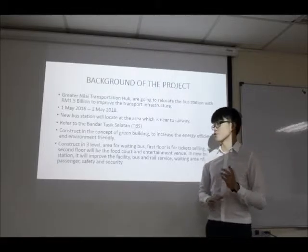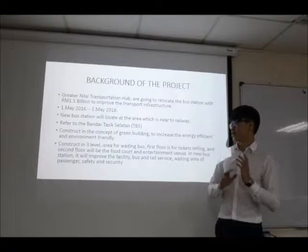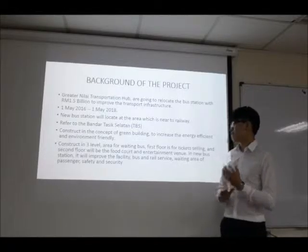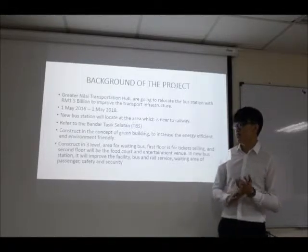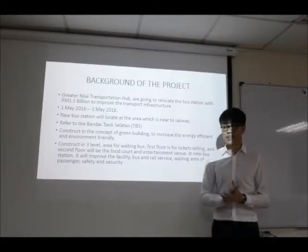In the new bus station, it will be constructed in three levels. The ground floor is the area for waiting for buses, the 1st floor is for ticket selling, and the 2nd floor will be the food court and entertainment venue. Thank you.